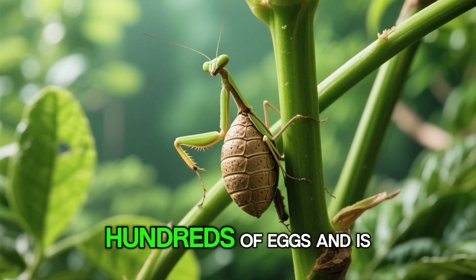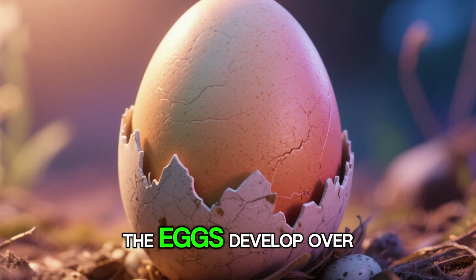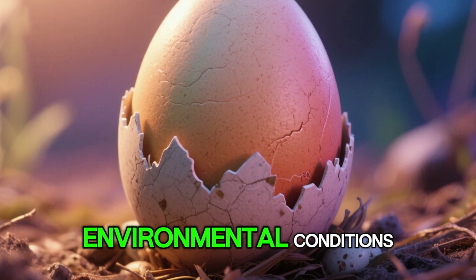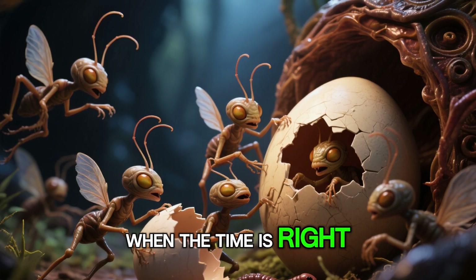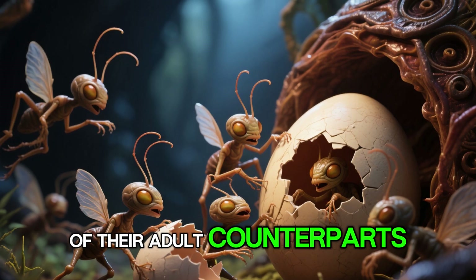After mating, the female mantis lays her eggs in a foamy substance that hardens into a protective case called an ootheca. This egg case can contain hundreds of eggs and is typically attached to plant stems or other surfaces. The eggs develop over several weeks or months, depending on the species and environmental conditions. When the time is right, tiny nymphs emerge from the ootheca, resembling miniature versions of their adult counterparts.